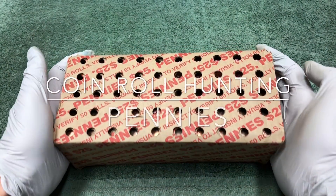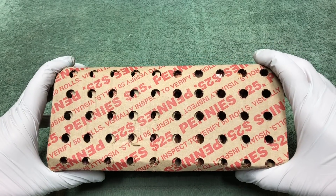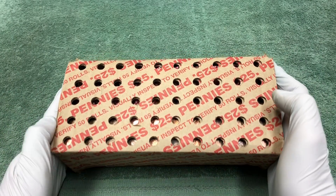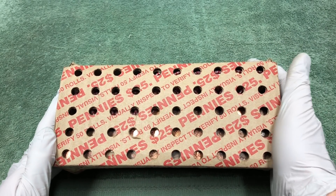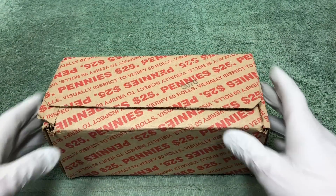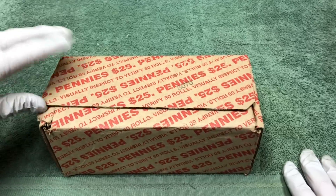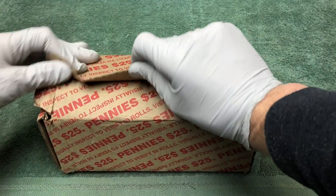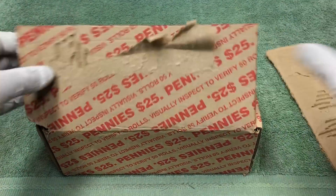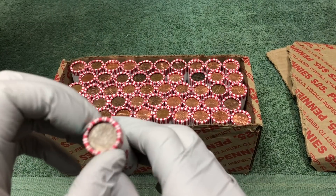Hey YouTube, Stack Attack here with a weekly penny hunt. If it's your first time joining us, we're looking for old pennies — Wheaties, maybe an Indian Head cent. We'll get right into it and see if we have any Enders. The box is kind of beat up.